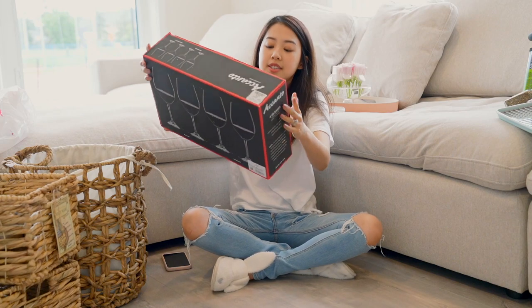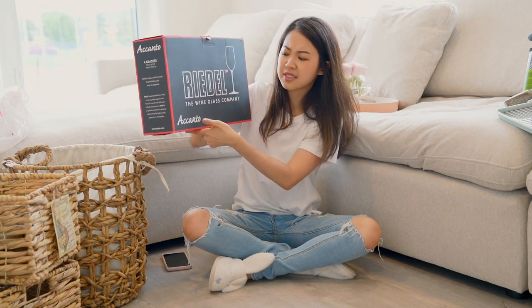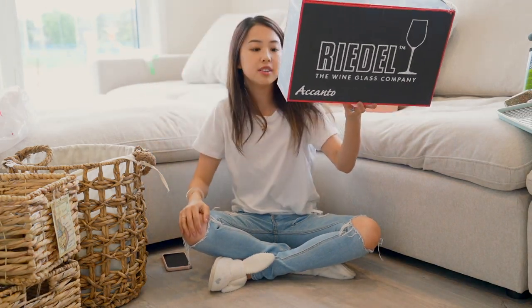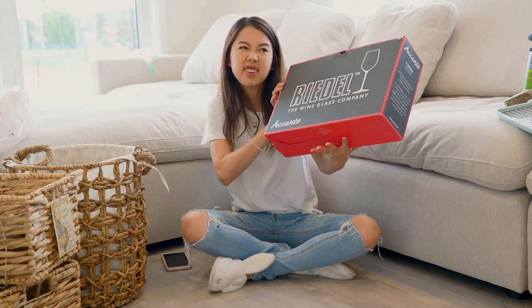Next up, I bought wine glasses from Riedel. I'm not sure of the line name — it's called a Panto maybe? This was $29.99. I already used these. They're fine.